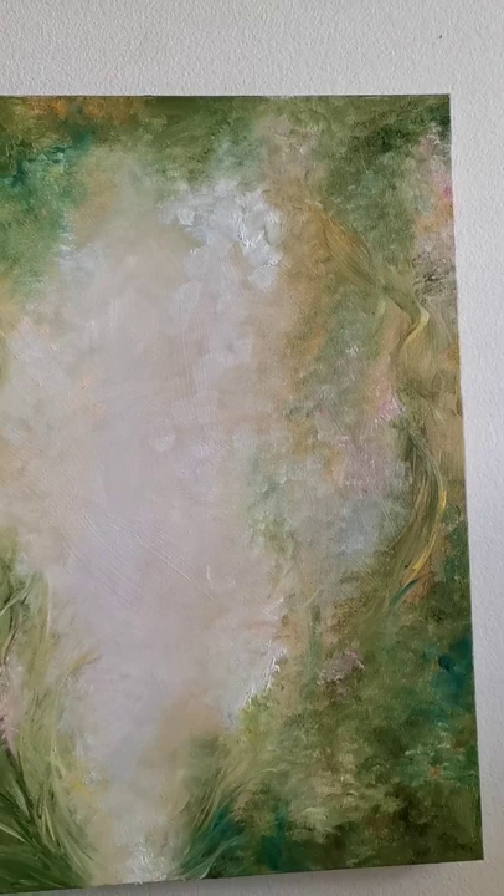It makes an incredible statement on the wall. It's truly beautiful. That's Haven.